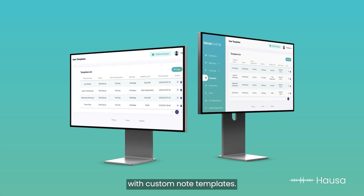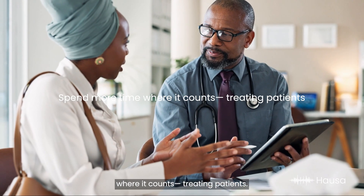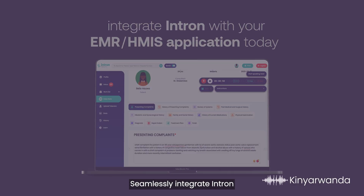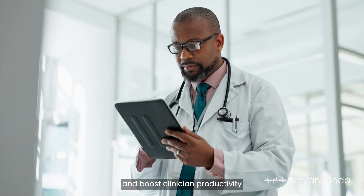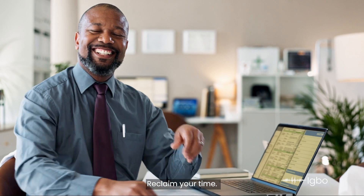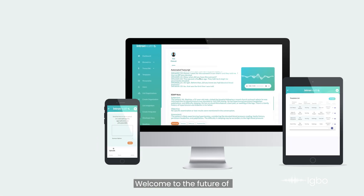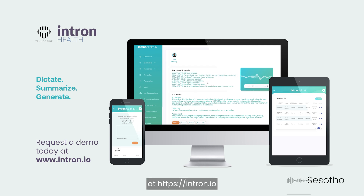Personalize your workflow with custom note templates. Spend more time where it counts — treating patients. Seamlessly integrate Intron with your EMR or HMIS application today and boost physician productivity with cutting-edge intelligence. Reclaim your time. Reshape your practice. Welcome to the future of effortless clinical documentation. Request a demo today at www.intron.io